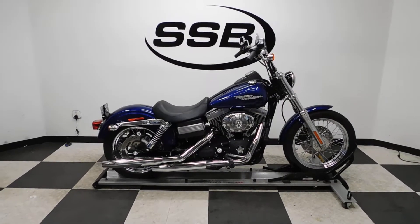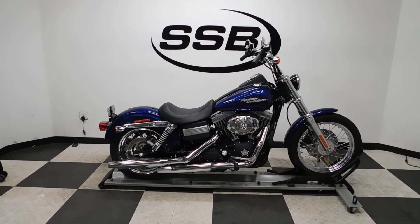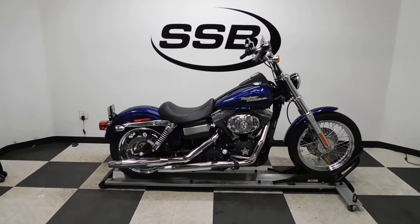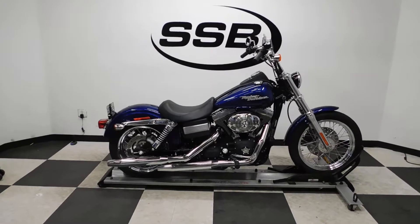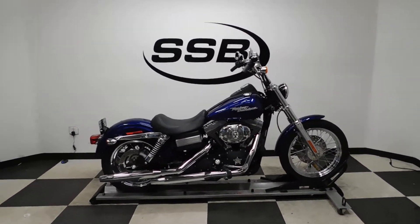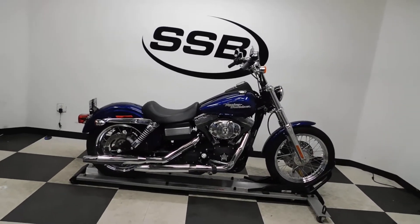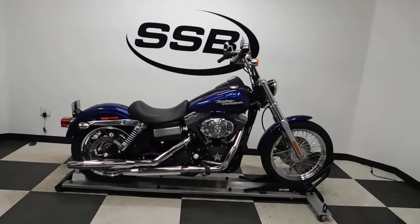Welcome to SimplyStreetBikes.com. Today we have a 2006 Harley Davidson Street Bob. This bike has just a little over 2200 miles on it and is still in excellent condition. It has suffered a light tip over to the left hand side but it is pretty minimal, so I'll show you what we've got and then we will fire it up for you.